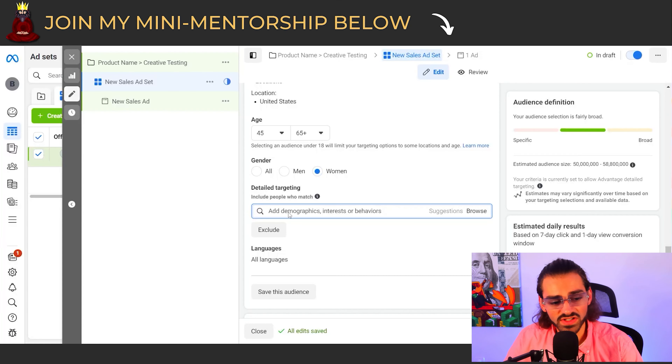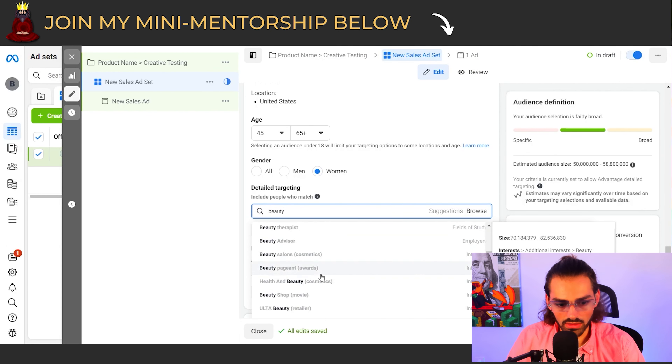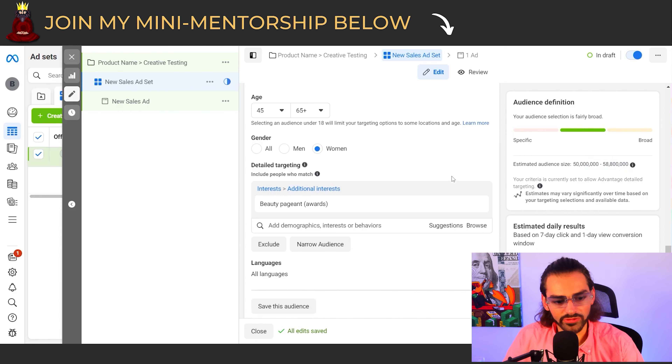For the ad set, we're going to target one interest each. For a beauty product, I'll type in 'beauty' and see what interests pop up. Let's go with 'beauty pageant awards' — audience size 50 million to 58 million. It's very broad, but that's fine because the Facebook algorithm is getting smarter every day. Facebook becomes very good at targeting the right customers and placing your ad in front of people who want to see it, similar to how TikTok and Instagram's explore page works.